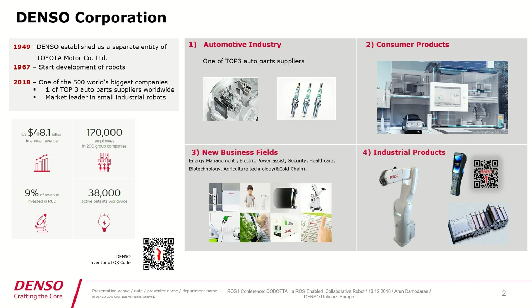A little bit of financial figures: we have an annual revenue of about $48.1 billion every year. We have about 170,000 employees worldwide, and we invest about 9% of our revenue for research and development. We also have about 38,000 patents worldwide.